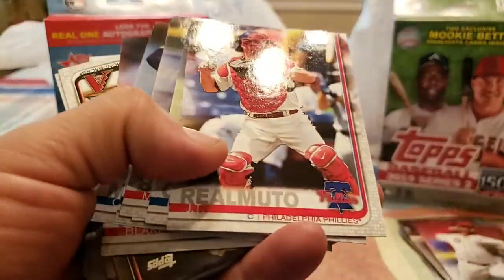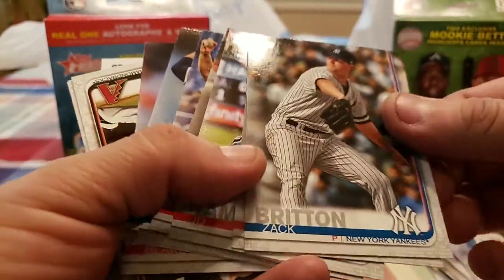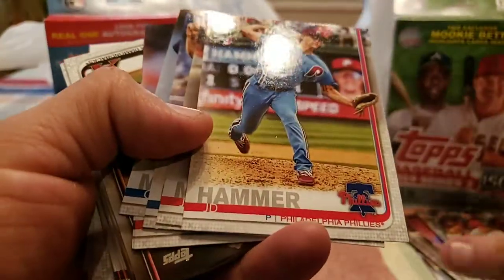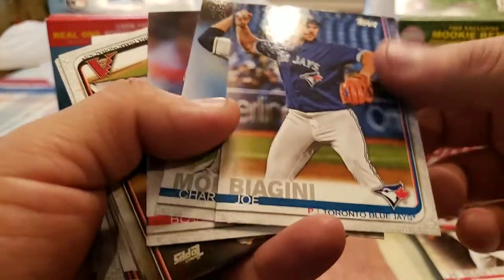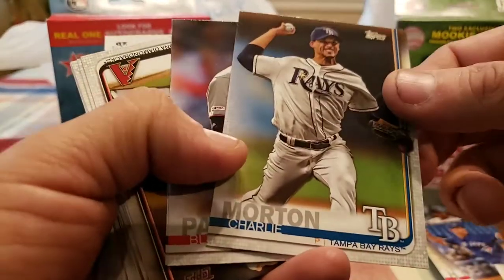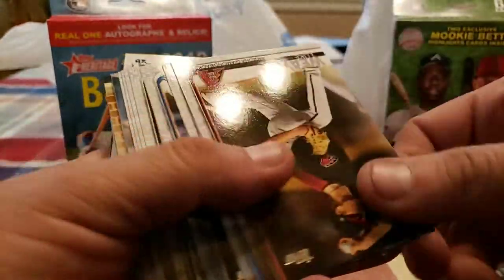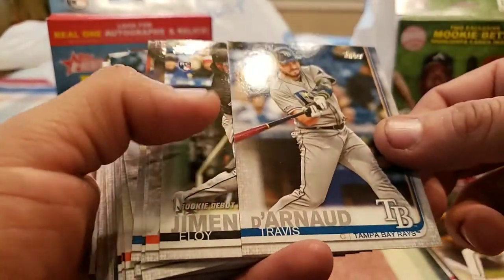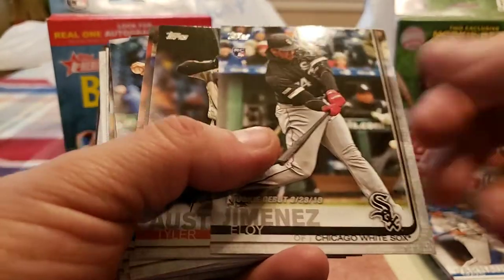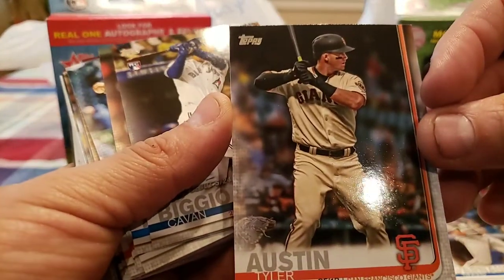Tanner Roark, JT Realmuto, Luis Cessa, Mookie Betts all-star game, Zach Britton, JT Realmuto again, JD Martinez — two JDs in a row — Joe Jianni, Charlie Morton, Blake Parker, Gio Urshela, Luke Weaver, Will Smith rookie — another promising rookie — Travis Arnold, Eloy Jimenez rookie debut — good one — Tyler Austin rookie.